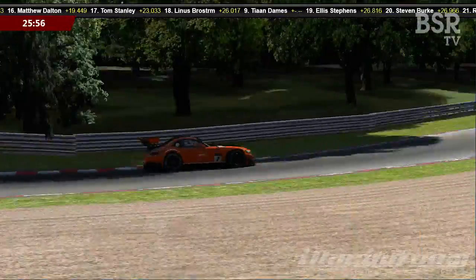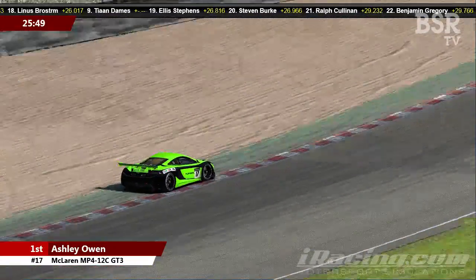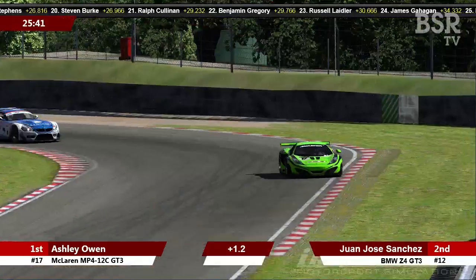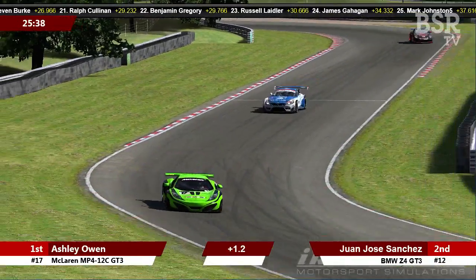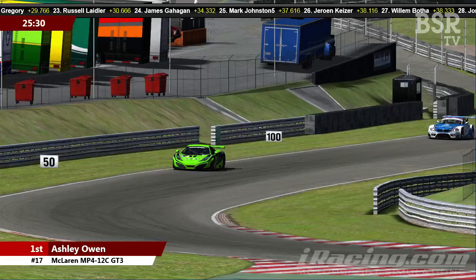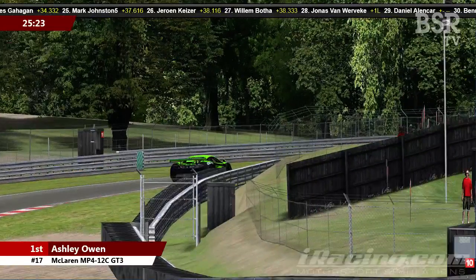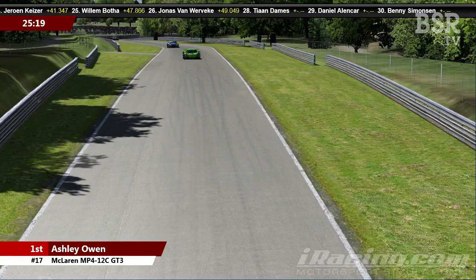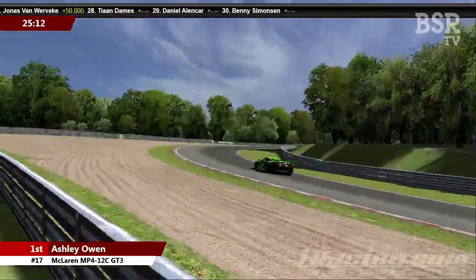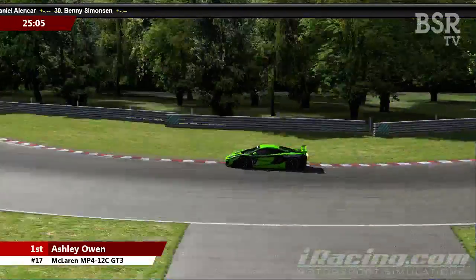Looking back up front, Ashley Owen is really getting on with it, putting seven tenths of a second on Juan Jose Sanchez. It looks like Sanchez had a bit of a power wobble coming out of Paddock. As we said, the BMW is great if you can get the power down correctly, but if you're not quite spot on, you're going to struggle. It looks like he's trying a little bit too hard to catch Ashley Owen, getting involved in a few incidents, and is having a few issues getting on the power coming out of corners.